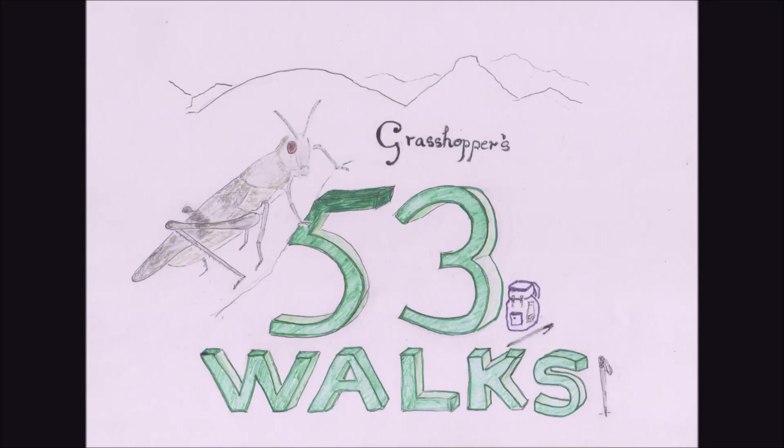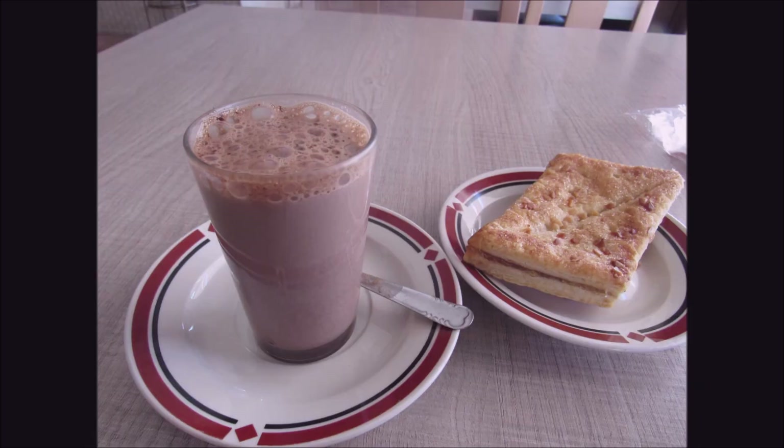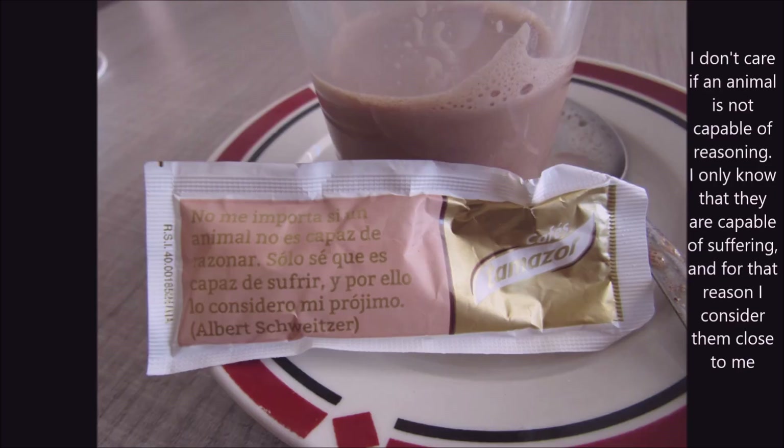Hello Hoppers! This is the Grasshopper telling you about my trip from Caleta on the coastline to Rio Seco. There was my healthy breakfast on that fateful day in early July 2021, and a lovely little quote from Albert Schweitzer on the sugar packet. Very healthy.